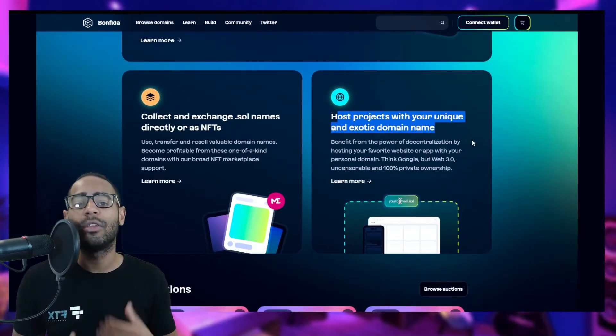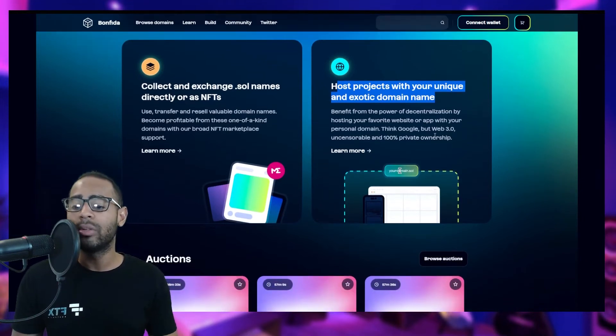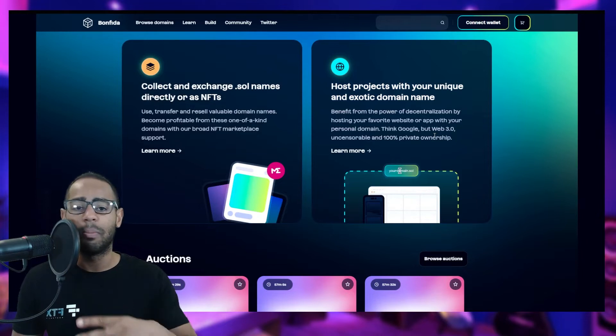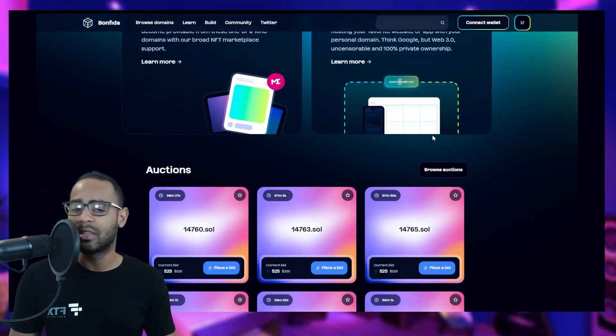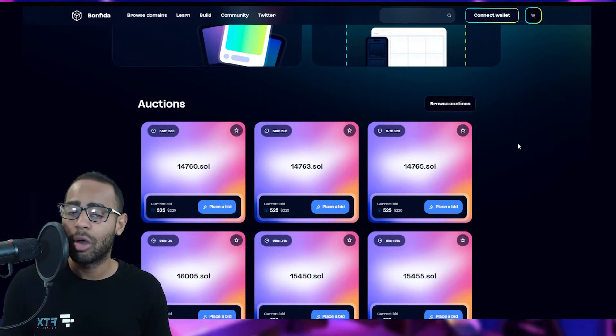The hosting use case — think Google but Web 3.0, censorship-resistant and 100% private ownership — hasn't really rolled out yet. Currently, domain names are being used primarily as human-readable IDs on the blockchain. We don't see a proliferation of decentralized websites built on these domain names just yet.